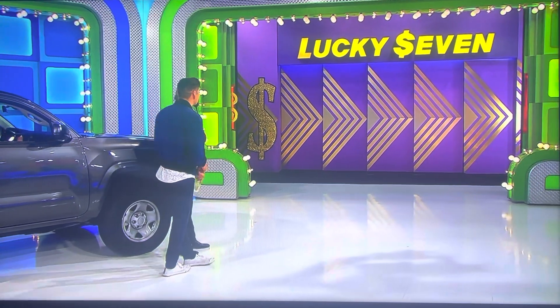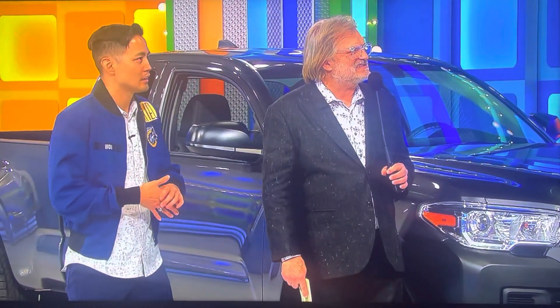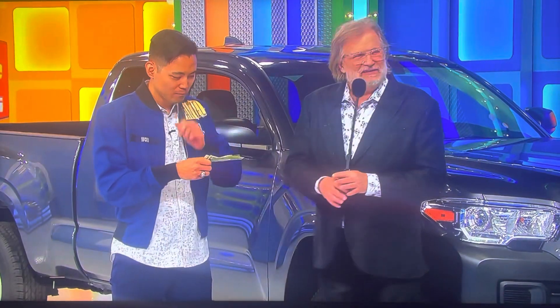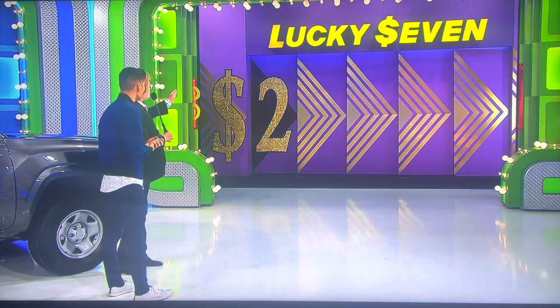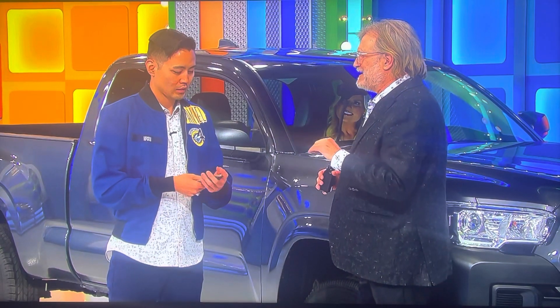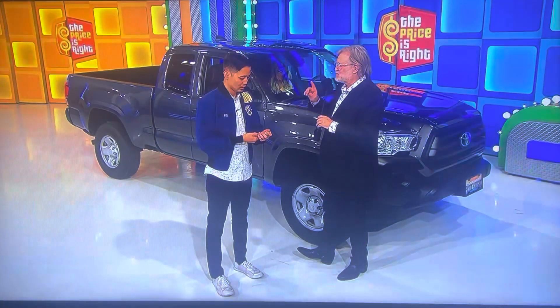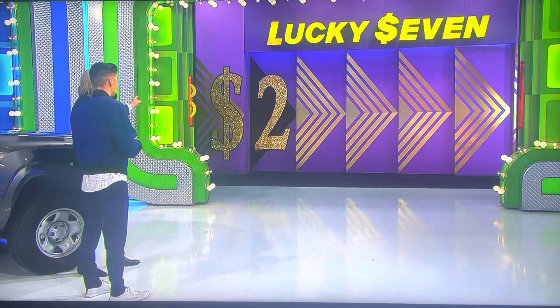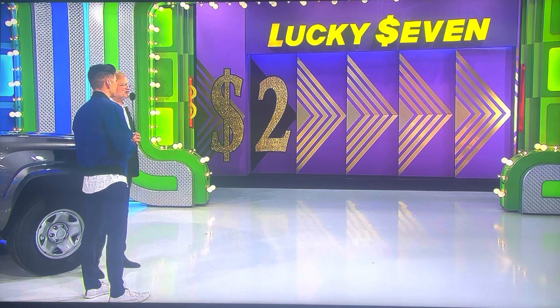We're playing a game called Lucky 7. The first number of the price is a 2. Here's Lucky 7 dollars for you. What you're going to do one by one is give me the next numbers in the price. For every number you're off, I'm going to take a dollar away from you. At the end of the game, all you need is one dollar to get this truck. Next number in the price of the Toyota Tacoma.